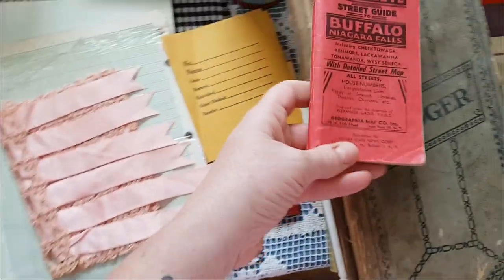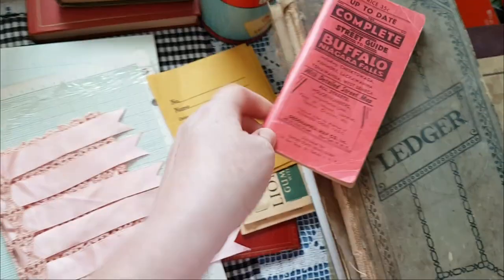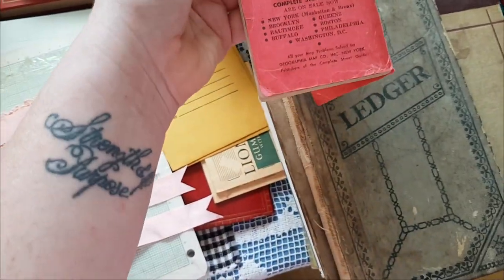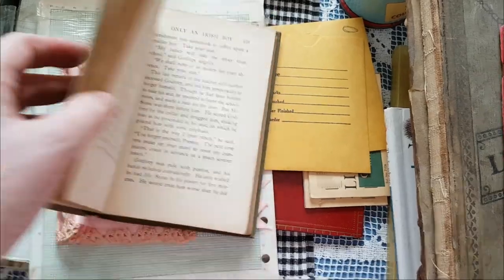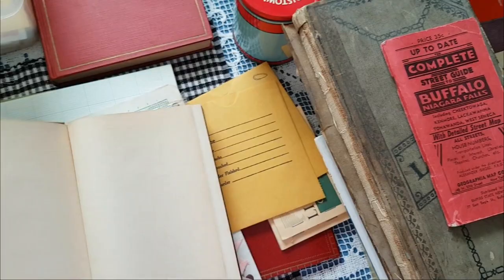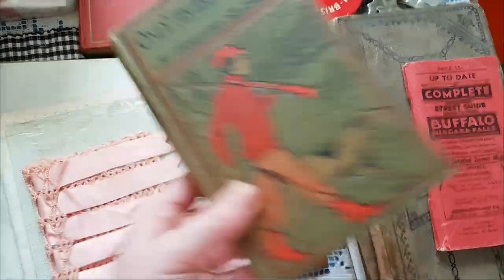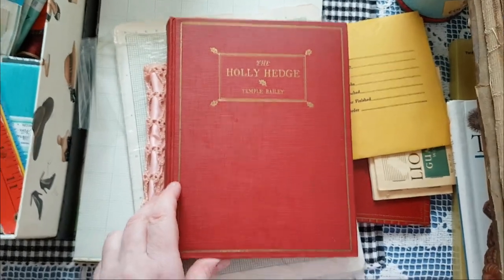This is a street guide — I want to say it was 1935 or something, I'll have to look. I know I saw a date. This one is another oldie but moldy — don't see a date there, but I like the cover.